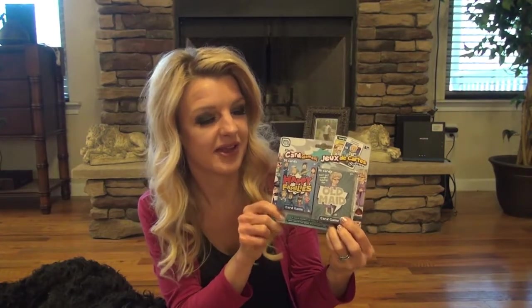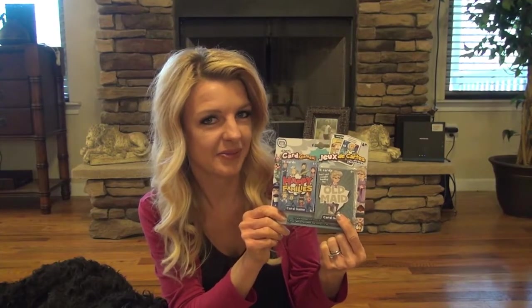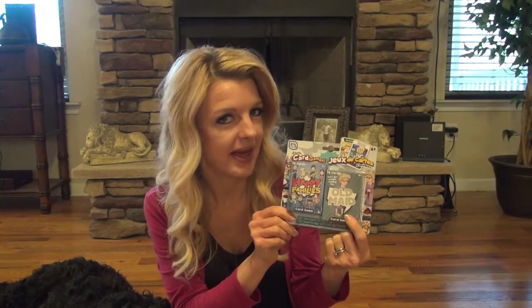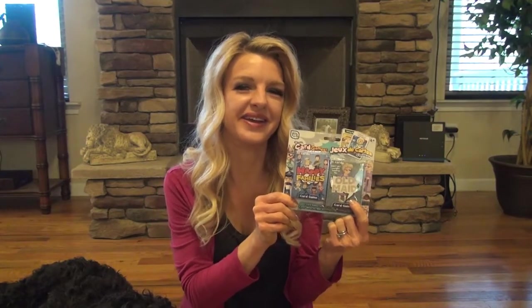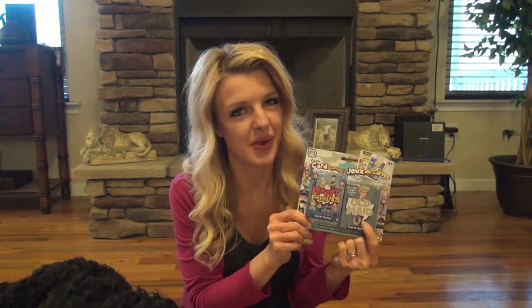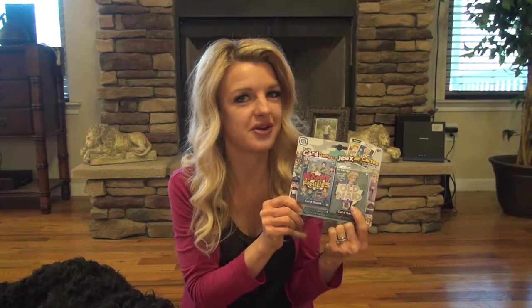And this has Old Maid and something called Happy Families. I grabbed this because we already have the Old Maid game, but somebody bent the Old Maid card. So now everybody knows who has the Old Maid and which card not to grab. So I fixed that problem, and now we have a new set.